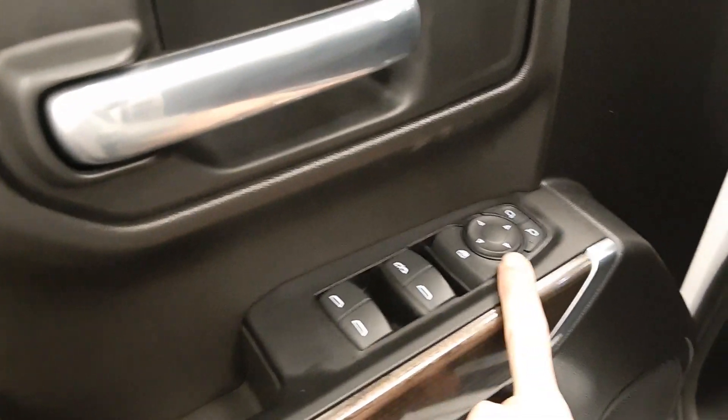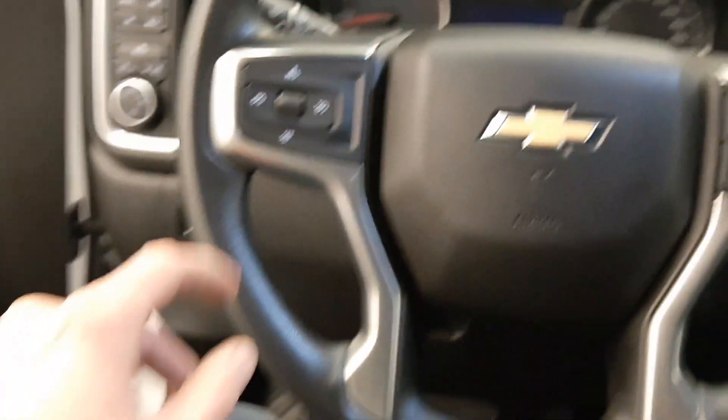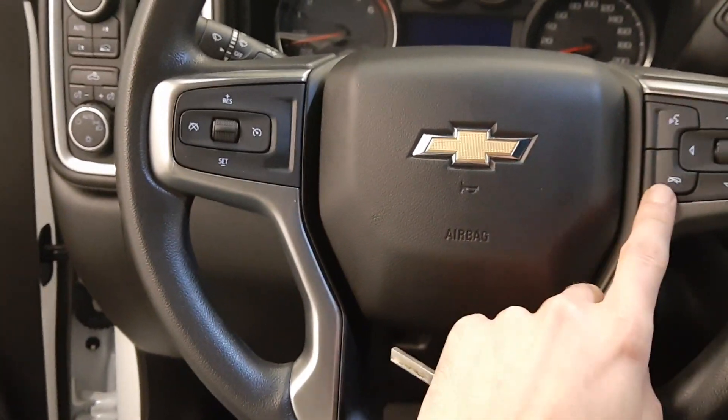Got power windows, power mirrors, power locks, manual driver's seat, your four-wheel drive control, headlights, steering wheel controls for cruise, radio and phone.